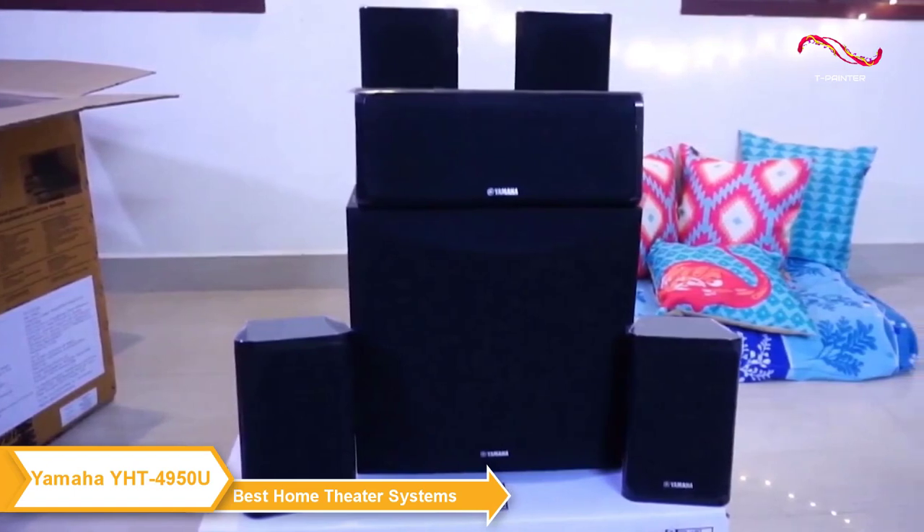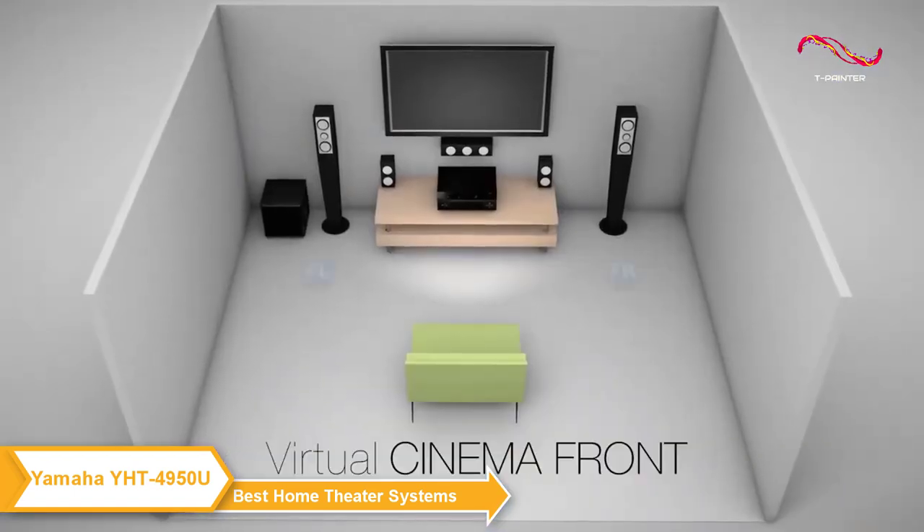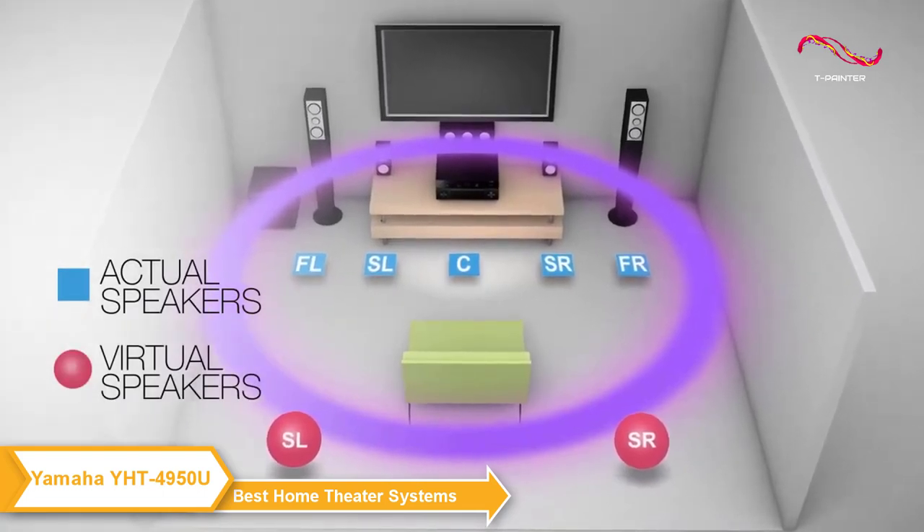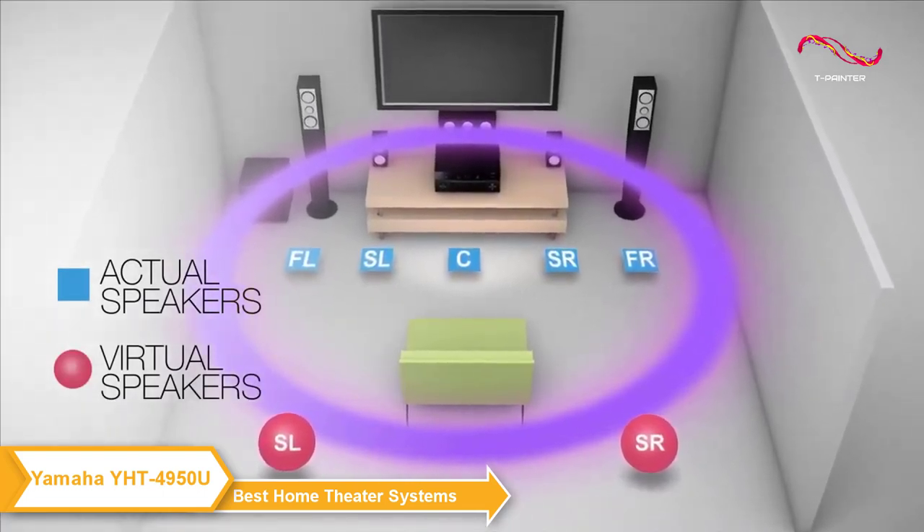If you happen to be limited in your speaker placement options, you can use the Yamaha Virtual Cinema Front Surround Processing Setting. This technology simulates surround sound even when all your speakers are placed up front.